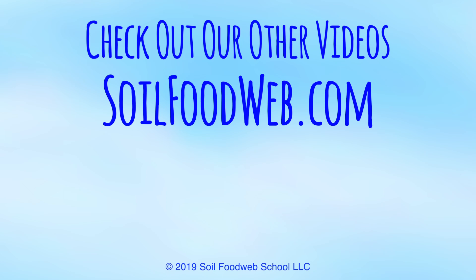For more information about the numerous benefits of the Soil Food Web and how you can get involved, visit SoilFoodWeb.com.